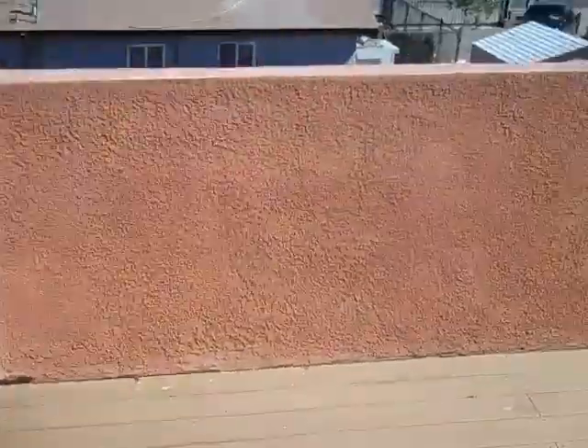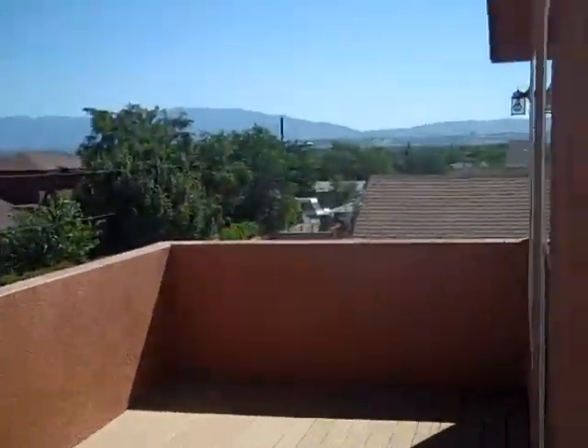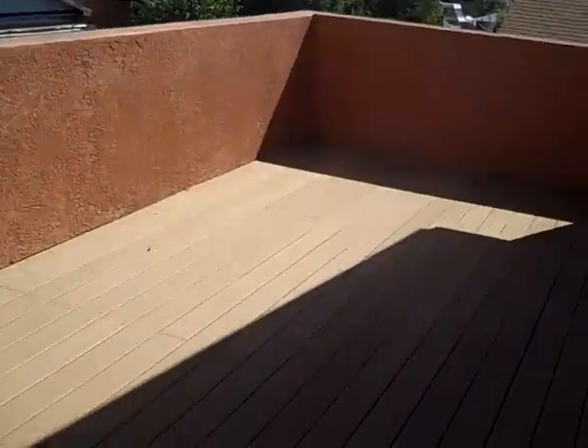Let's take a look back on the deck. Walk out of the master onto the deck back here. Big, full-length deck — overlooks, you can see the mountains and stuff. That's it.